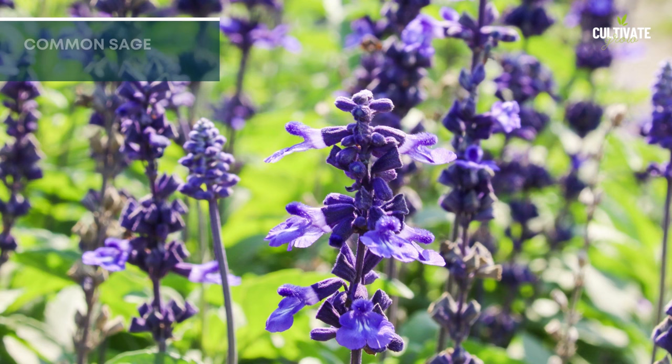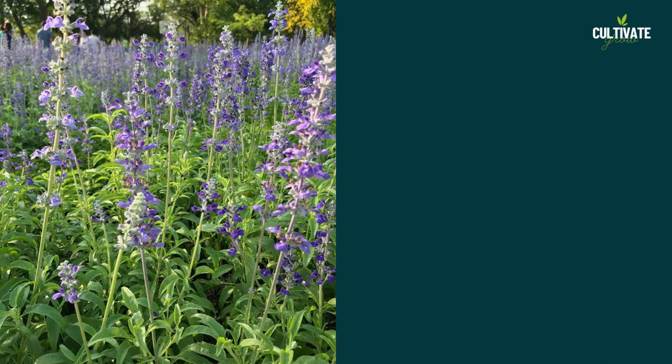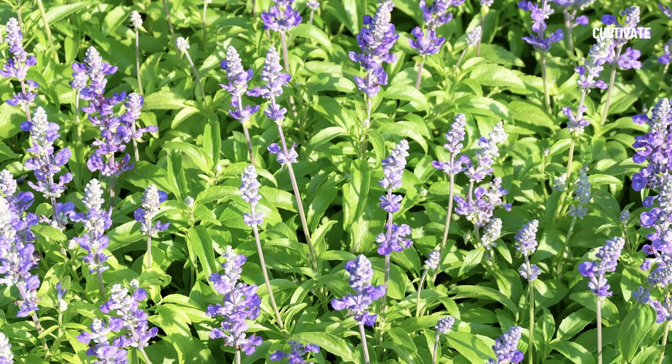5. Common Sage, a popular culinary herb, prefers full sun to thrive. Growing to an average height of 1.5 to 2.5 feet and spreading out about 1 to 2 feet wide, its aromatic leaves and small flowers make it a versatile addition to herb gardens. Common Sage is suitable for USDA hardiness zones 4 to 8.